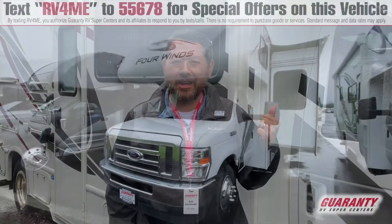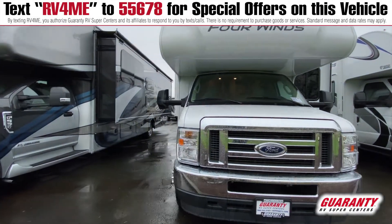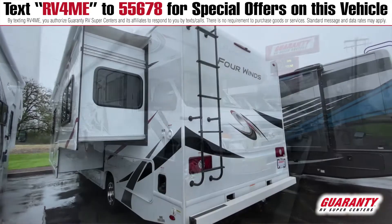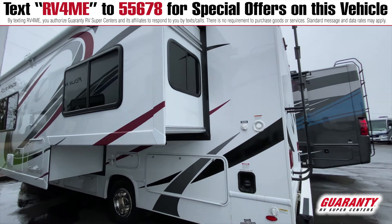Hi, this is Rob Cavanaugh with Guaranty RV here in Junction City, Oregon. I'd like to show you this really nice, brand new 2021 Thor 4 Winds 27R. It's a relatively new model. It's got one really big slide out. It's a very nice floor plan. Let's go have a look inside.